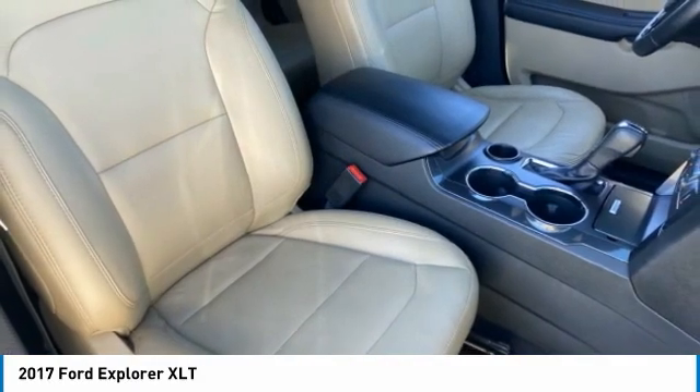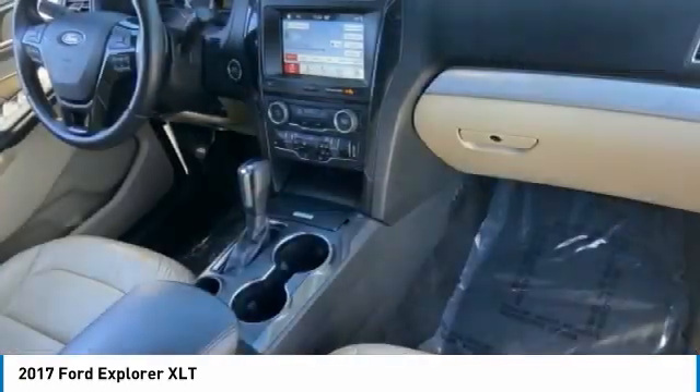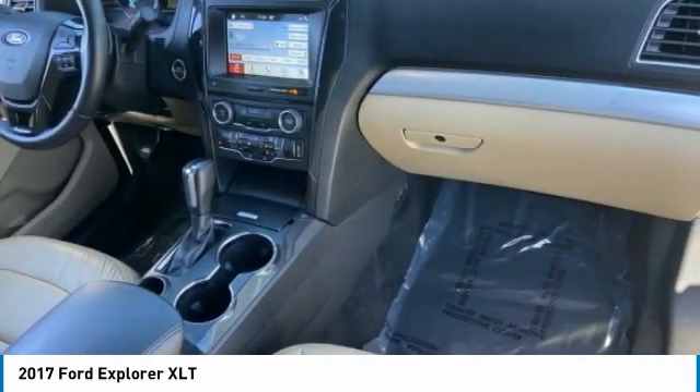Traction control, stability control, daytime running lights, rear parking aid, and four wheel disc brakes. Come see the car for yourself.